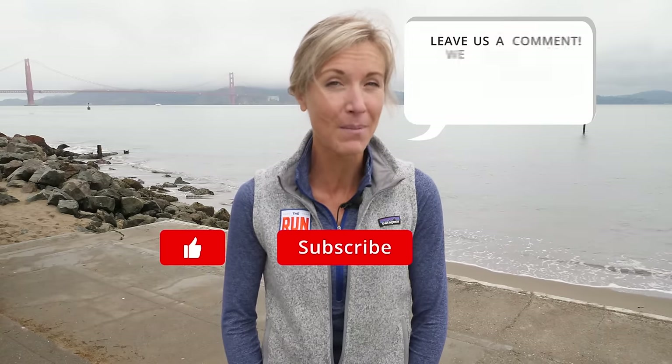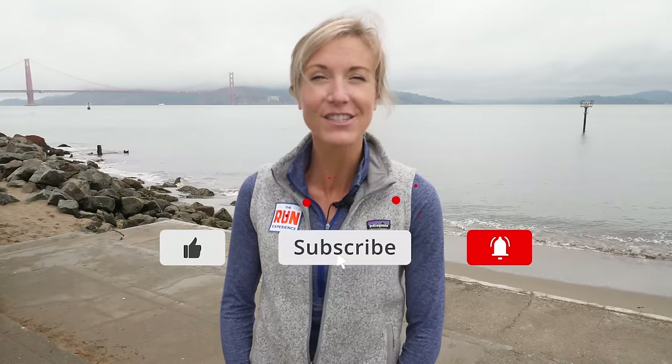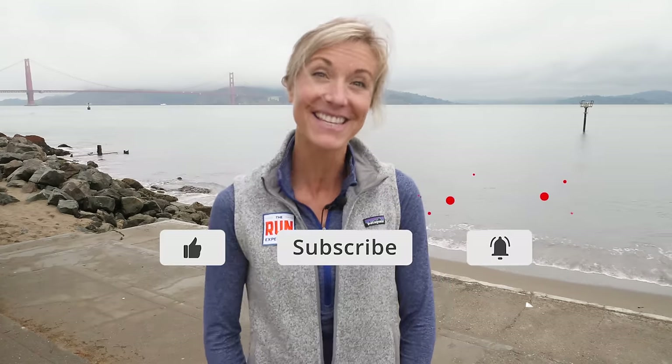Iron levels — make sure that you are getting those checked and eating the right foods to help boost your levels. If you learned something in the video today, leave us a comment down below, click the like button, and subscribe to our channel so you're the first to get all of the new videos. See you in the next one!